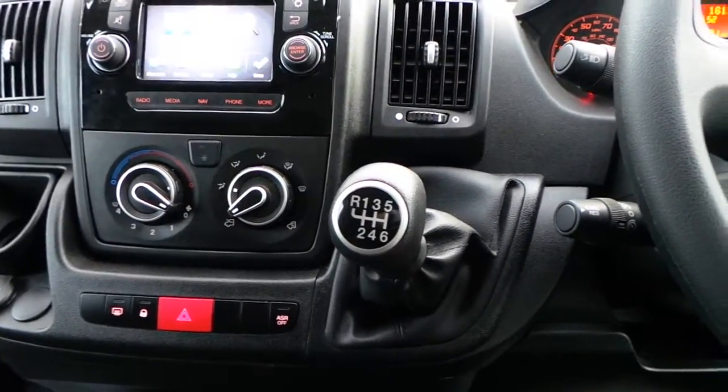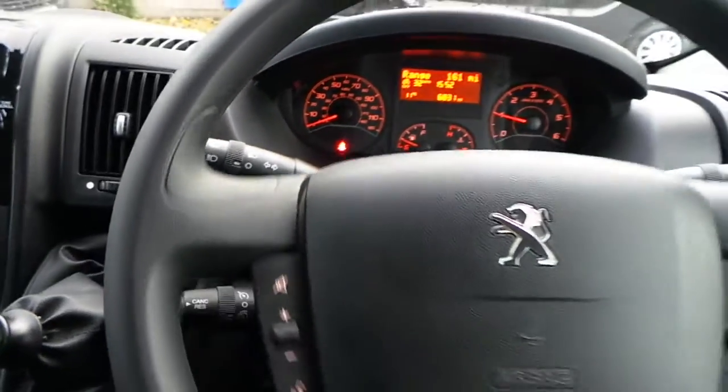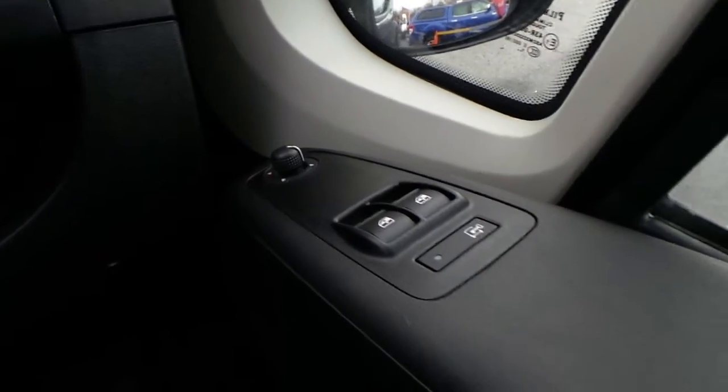It has a 6 speed manual gearbox, speed limiter and a multifunction steering wheel. It also has electric windows, electric mirrors and central locking.